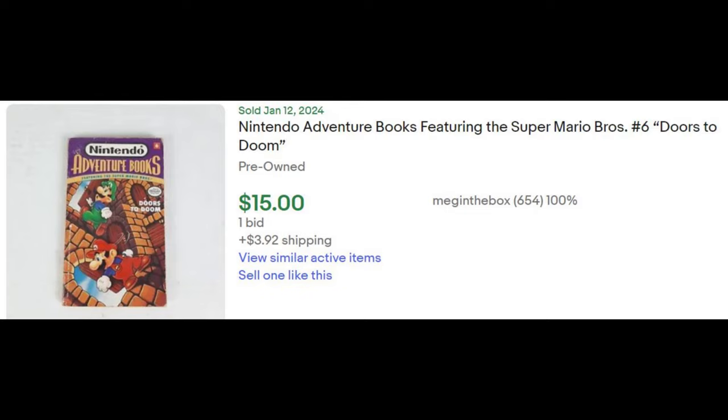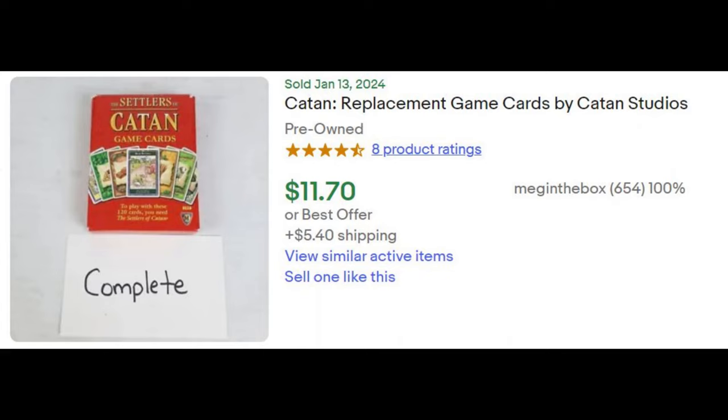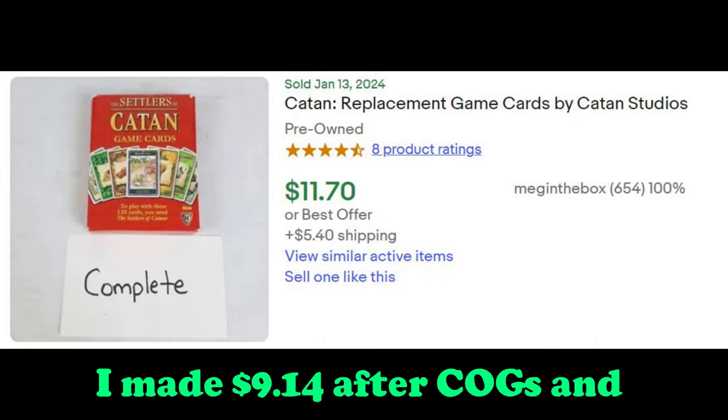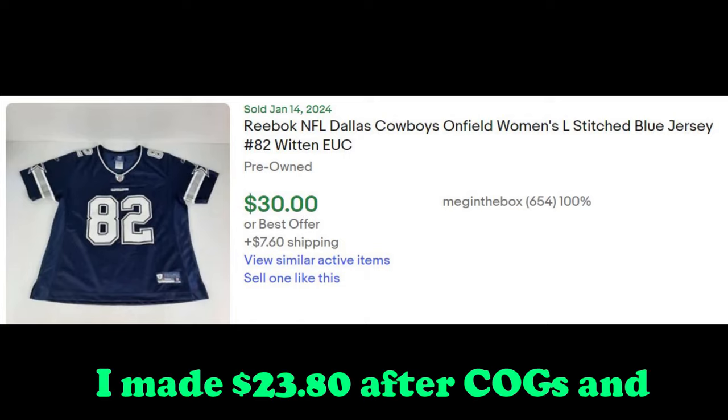The Nintendo Adventures book sold on eBay and I made $9.32. These Katan playing cards were actually donated on September 9th and they sold on eBay for a profit of $9.14. This Cowboys jersey I got at a garage sale on December 23rd and it sold on eBay for a profit of $23.80.